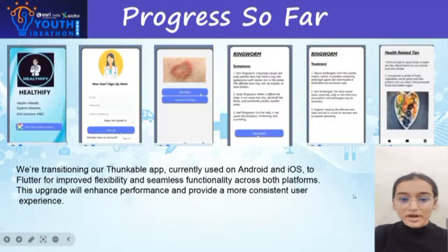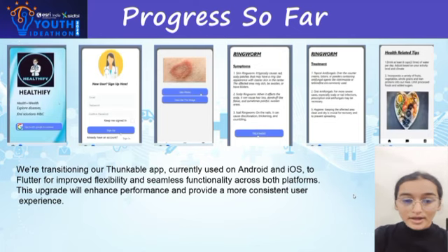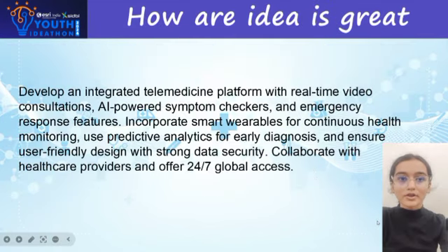We are transitioning our Thunkable app on iOS and Android for seamless functioning on both platforms. Currently, we are using this app for free in our school for better and early detection of diseases, which helps in making our society a healthier one. Our app also develops an integrated telemedicine platform with real-time video consultations.